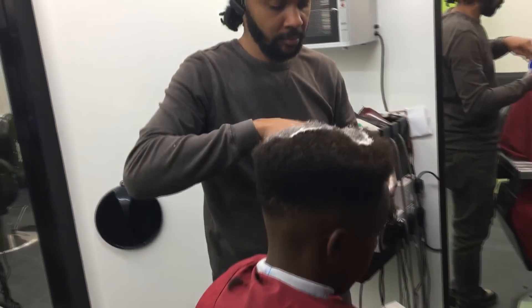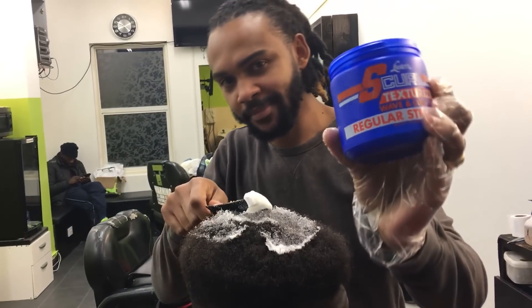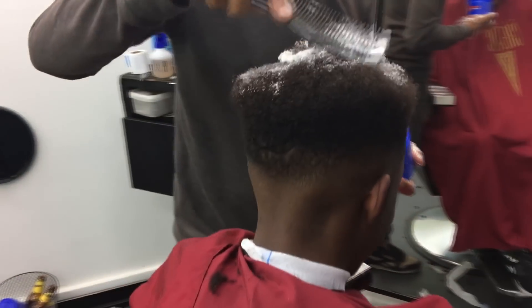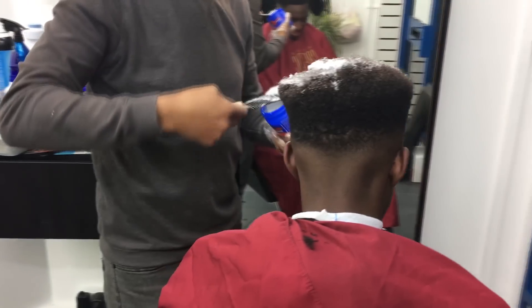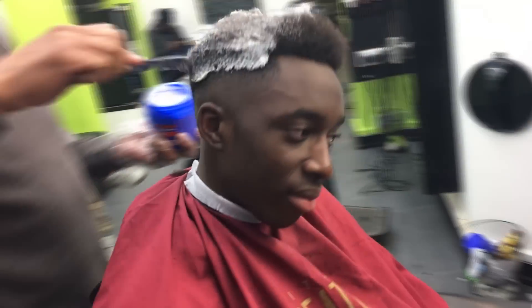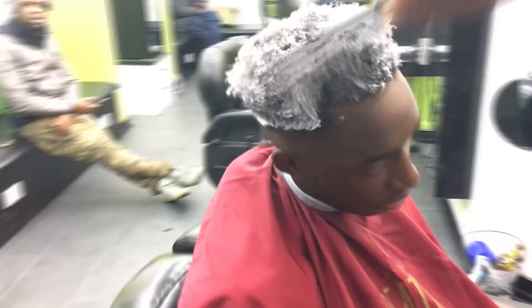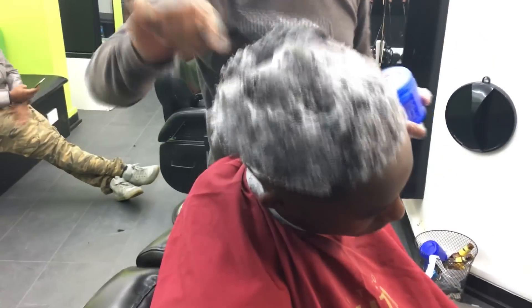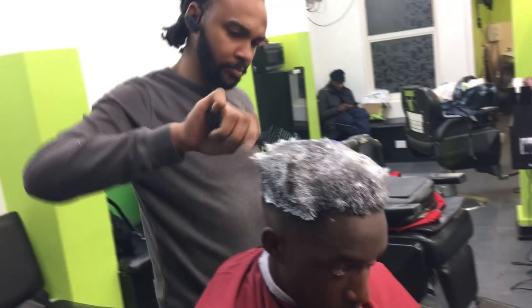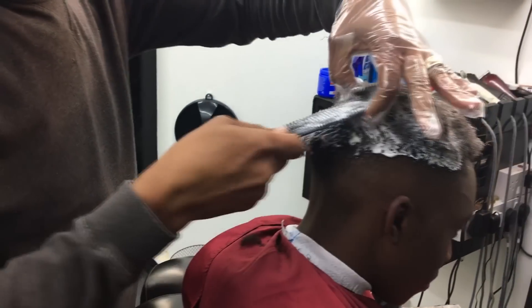Then he applies something called S-curl, which is the thing that actually makes it go wavy. Along with that he actually combs it in and combs the curls in just to make sure it comes out okay.